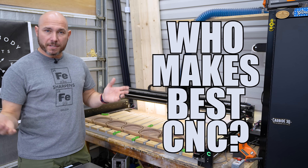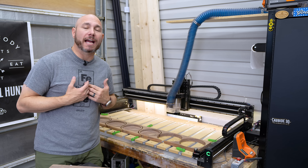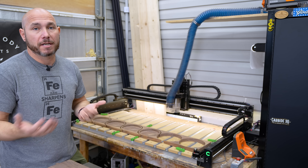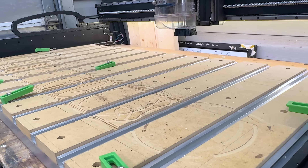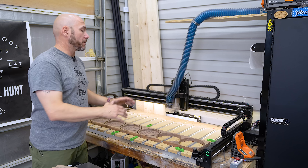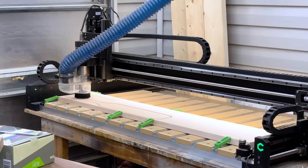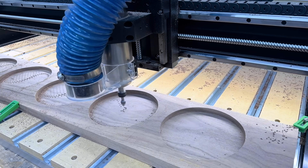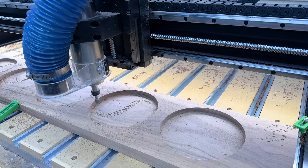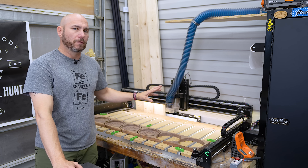Who makes the best CNC machine for woodworking? I don't know — you tell me in the comments — but I'll tell you what I have. You should absolutely do your due diligence and figure out what's best for you and your shop, because your needs may be different than mine. I have the Carbide 3D Shapeoko 5 Pro. Before this I had the Shapeoko 4 Pro. Full disclosure, they did send me this. It's a two-foot by four-foot version — I could have chosen the four-by-four, but I chose this one because it takes up so little room, basically three-foot by five-foot. I love having the floor space back.